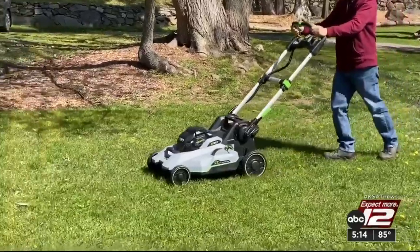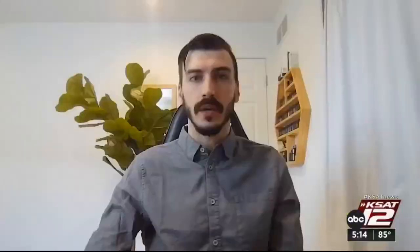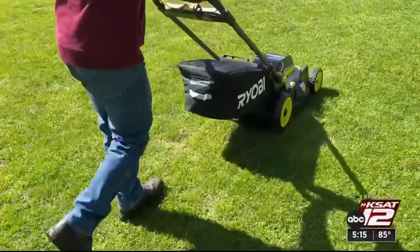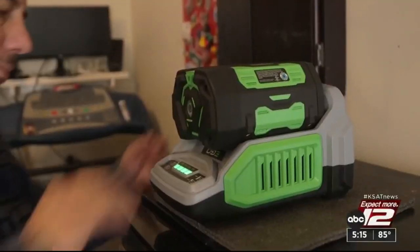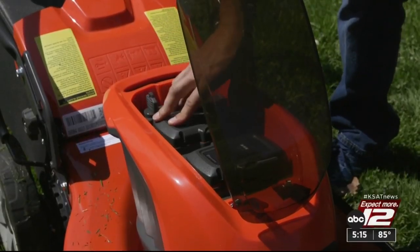They found battery-powered technology keeps getting better and cheaper. We're seeing more and more battery-powered mowers coming on the market that are at the lower price point but managed to compete in terms of performance with the better ones. For battery mowers, they tested how long you can run them before the battery runs out, and charge time — how long it'll take to recharge the battery, whether or not it's something you can turn around within the same day or something you might have to wait overnight for.